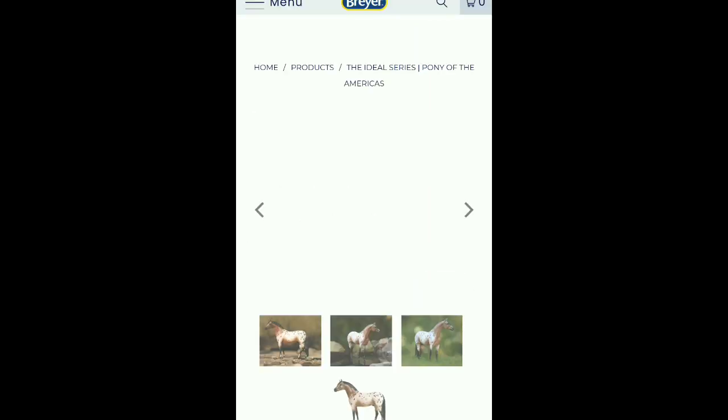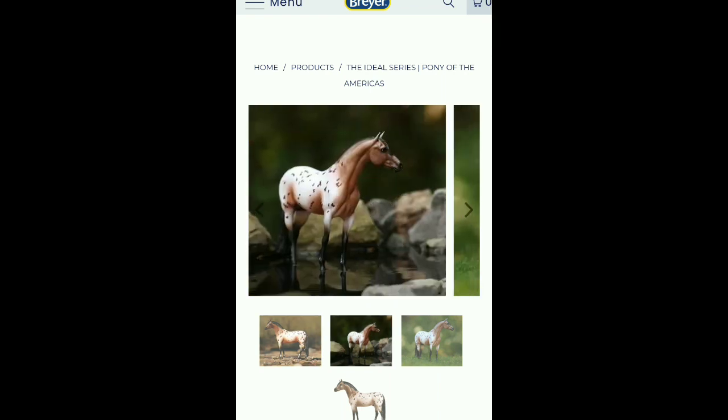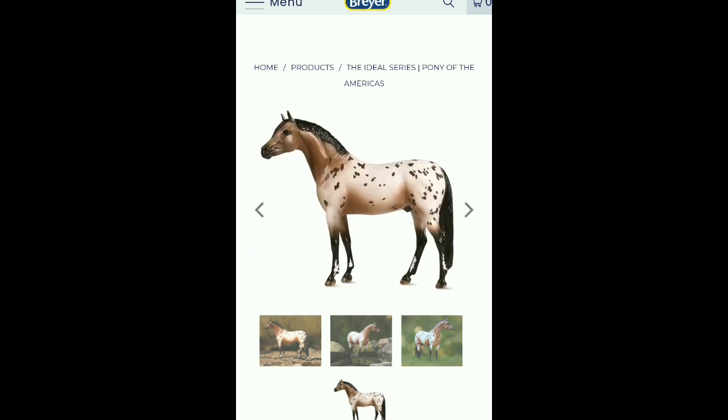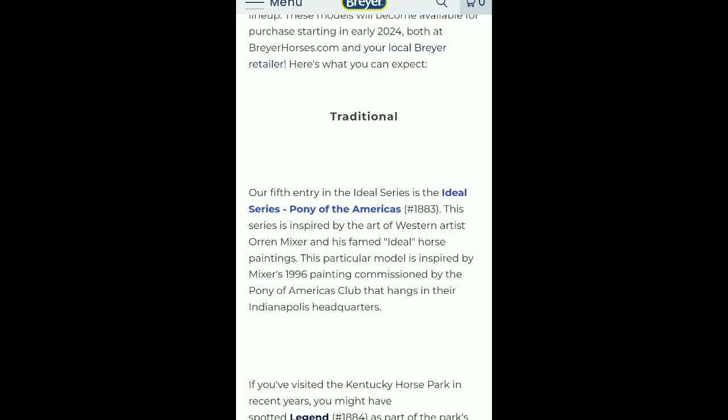This series is inspired by the art of Western artist Oren Mixer and his famed Ideal horse paintings. This particular model is inspired by Mixer's 1996 painting commissioned by the Pony of America's Club that hangs in their Indianapolis headquarters. Oh, that's pretty. I like the spots and I love Appaloosas — honestly that's probably one of the breeds I want to get when I'm older.